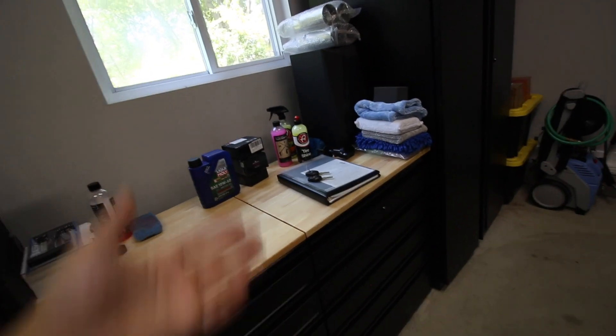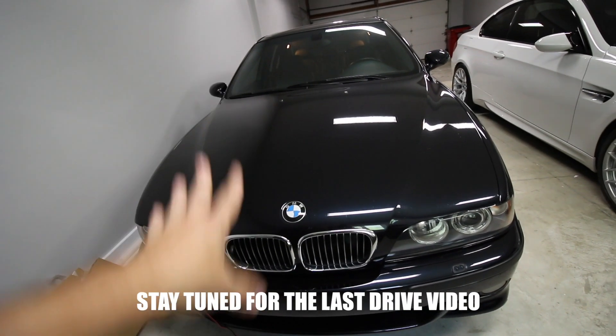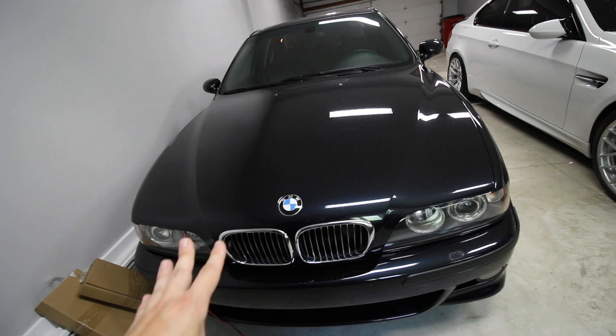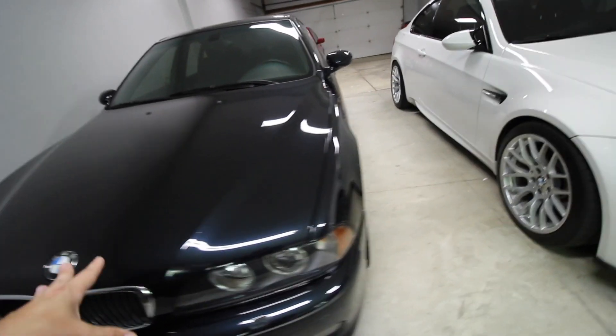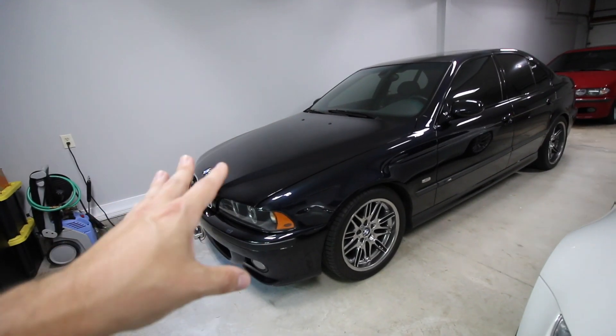What's the point of hanging onto tire shine when I have four other bottles I like better — might as well give it to him, and if he doesn't like it he can throw it away. We're going to do a last drive, last impressions. I am a little sad — I am sad. And we will see the M5 off.